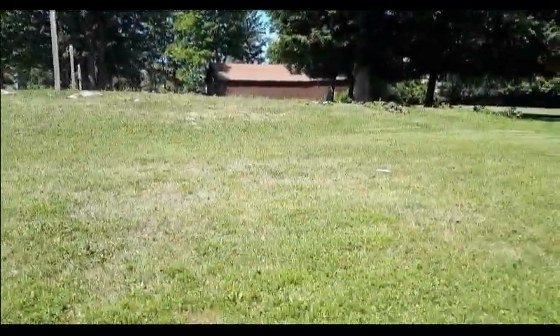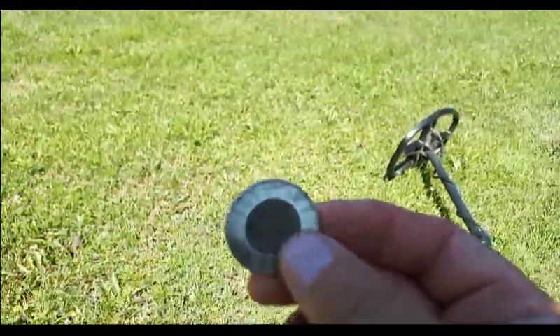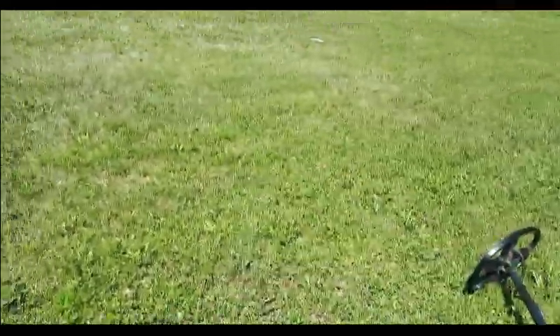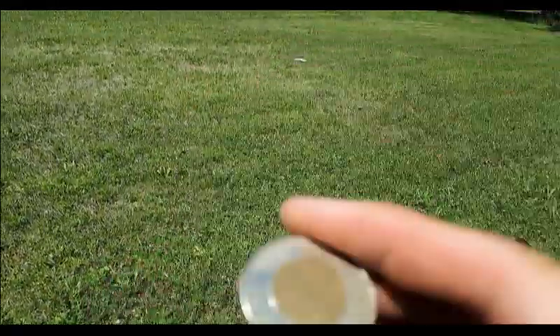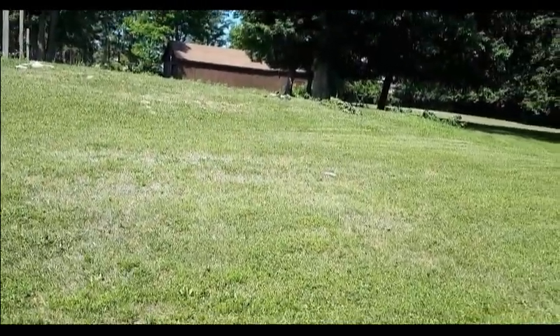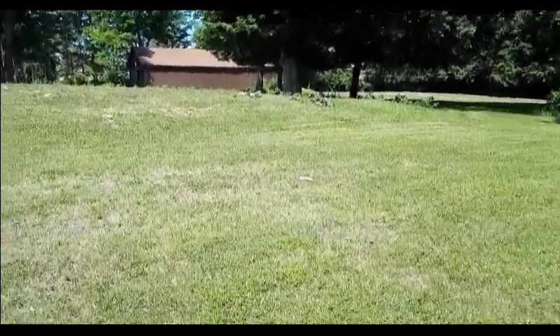Maybe we'll get lucky this time, get a coin or something cool. Got myself a nice little toonie! What I'm gonna do is start saving these up and take the family for ice cream at the end of the summer — there's a great ice cream place a little north of here. It's nice when you get free ice cream!